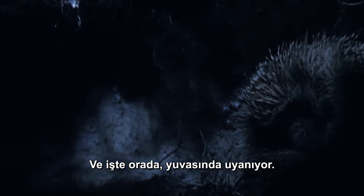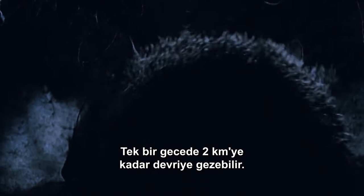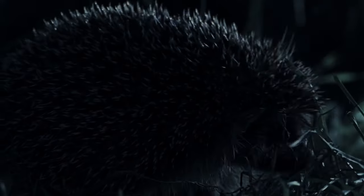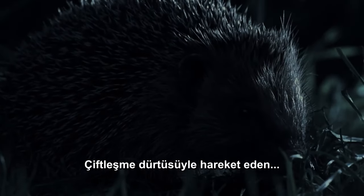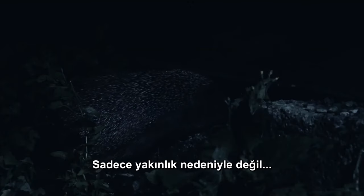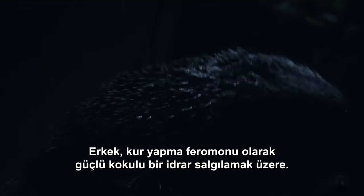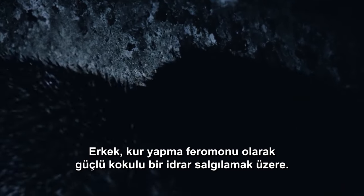And there she is, waking up in her burrow. Her range overlaps the male's. She's heading out to forage — she can patrol up to 2 kilometers in a single night. Driven by the urge to mate, the male won't give up until he completes his mission. Their encounter is inevitable — not just because of proximity, but because of scent. Both special forces agents are outfitted with scent glands. The male is about to deploy strong-smelling urine as a courtship pheromone.